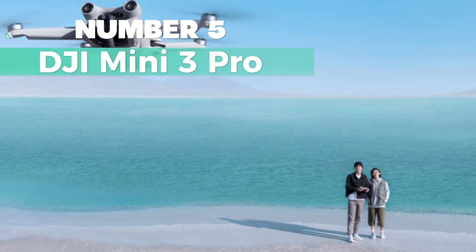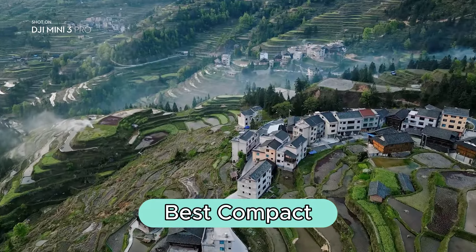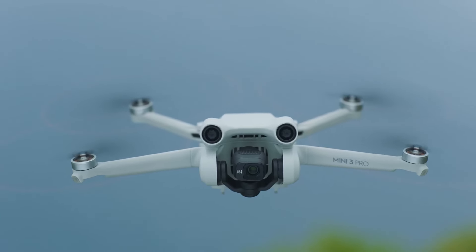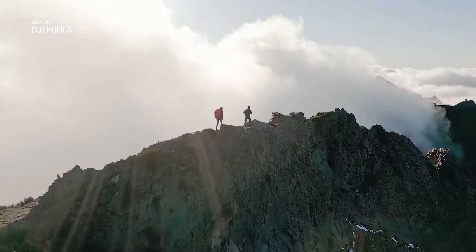Number 5: DJI Mini 3 Pro. This DJI drone takes the crown as the best compact drone. Weighing less than 249 grams with a foldable and compact design, it doesn't require registration in most countries and regions, making it convenient for travel and on-the-go adventures.